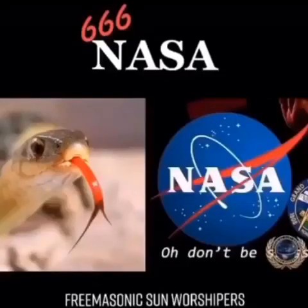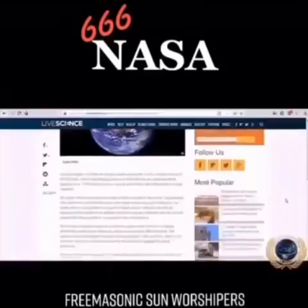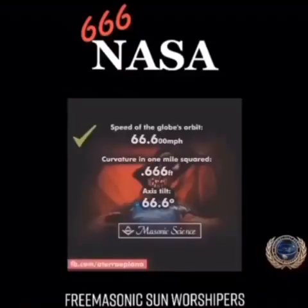Good morning ladies and gentlemen. Let's see just how evil NASA is. First we're gonna look at Earth's orbital speed around the Sun. How fast does Earth move around the Sun? 66,600 miles per hour — the speed of the globe's orbit.